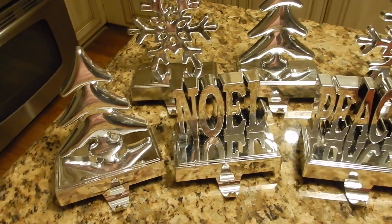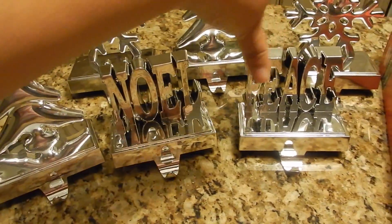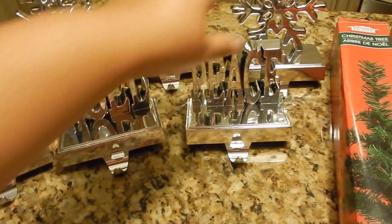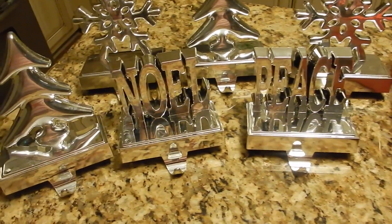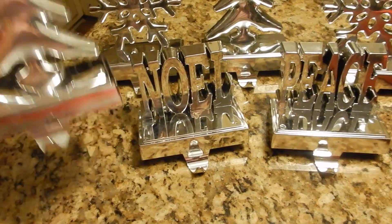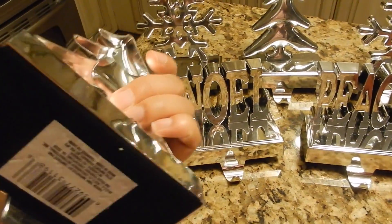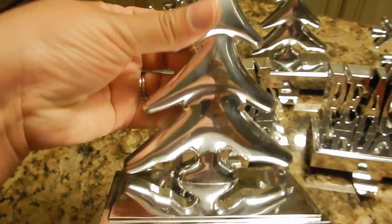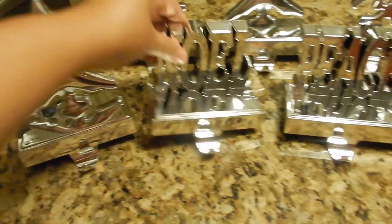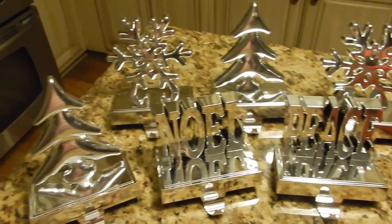The first thing I picked up were these stocking holders. I got two Christmas trees, a Noel piece, and two snowflakes. I will definitely do a DIY to kind of spruce them up a little bit. They have a nice weight to them, so I just want to do something with the appearance. It looks kind of plain, but I think these will look really nice on the mantle. I'm excited about using those.